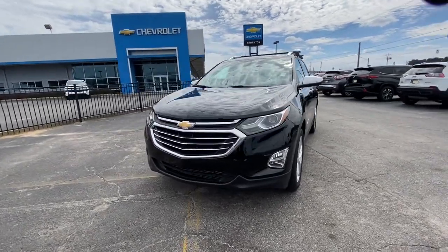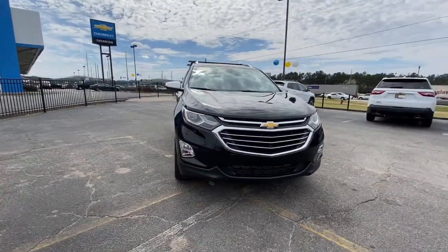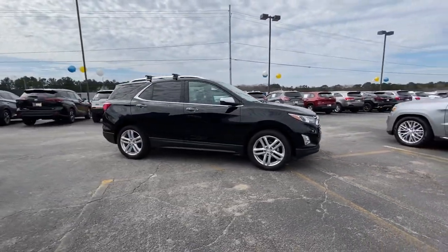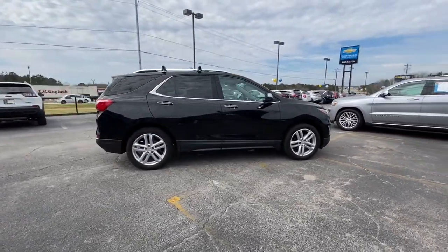This could be the car for you — the 2018 Chevrolet Equinox. This vehicle is an outstanding buy with fewer than 60,000 miles on the odometer.